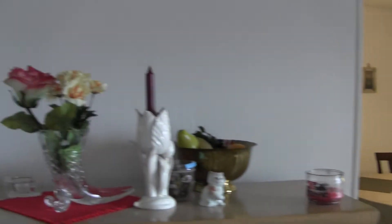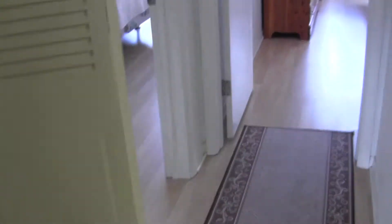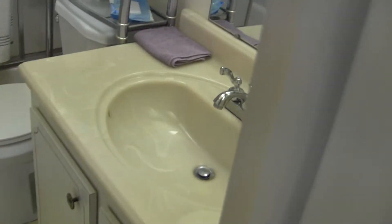The kitchen is on the other side of this wall. We're in the living room, going down the hallway. These doors on the left are sliding glass doors for storage. And on the right, here's the bathroom.